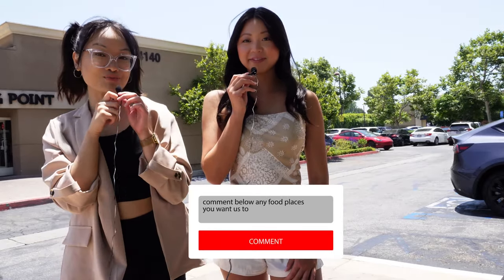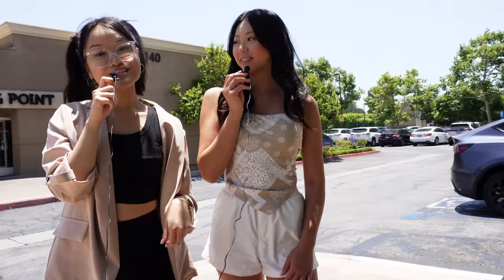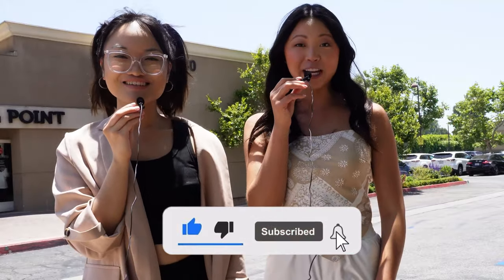That was so much fun for our first food review here! We also did boba reviews if you guys are interested in boba spots in the Orange County area — those are posted. If you have any other food places you want us to visit, let us know in the comments — we would love to do more food reviews. Give this video a thumbs up, don't forget to subscribe, turn on those notification bells, and we'll see you guys next time! Bye!